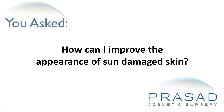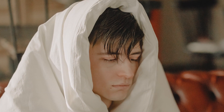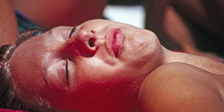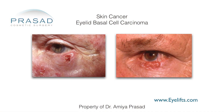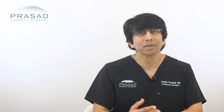How can I improve the appearance of sun-damaged skin? Sun exposure on your skin can have benefits such as vitamin D production, which is critical for your health and in particular for your immune system. Too much sun exposure can cause sunburn, premature skin aging, skin discolorations as well as skin cancer. I'll discuss how I help my patients who have cosmetic concerns related to sun damage.